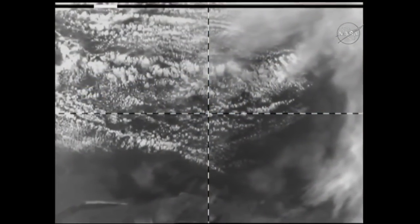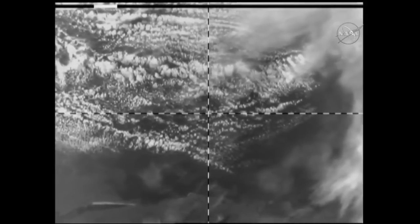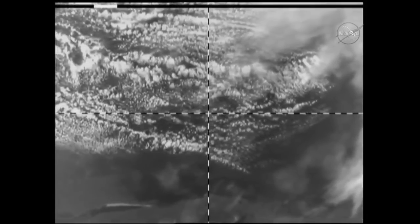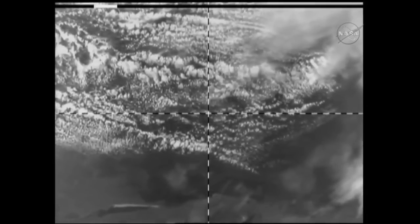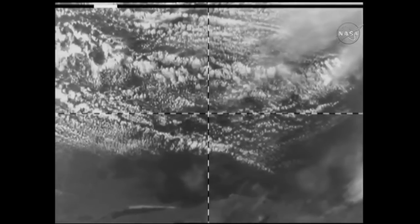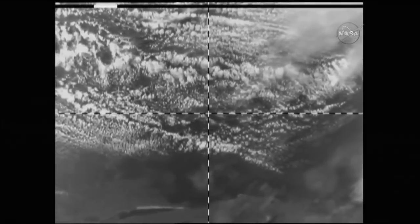Thanks for joining us today for our docking and hatch opening coverage for the arrival of the rest of the Expedition 56 crew. You're looking at a live view from the Soyuz MS-09 as it is about 18 miles away from the International Space Station, with docking scheduled about 52 minutes from now.